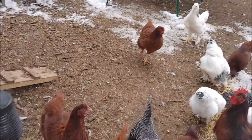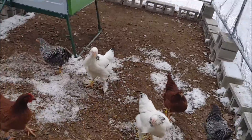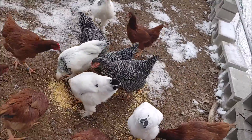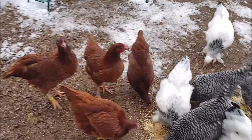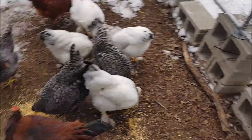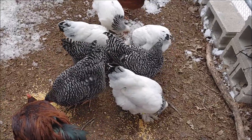I poured some on the white one and they're eating off the white one's back. These are some happy girls. They like their scratch grains — it helps keep them warm at night, so it's a good thing to give them.